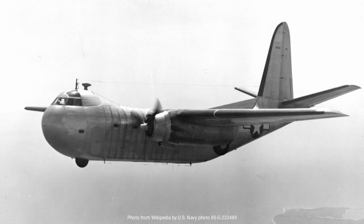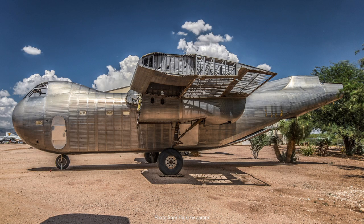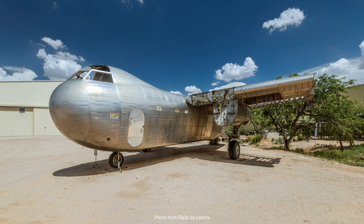In retrospect, the BUD RB Conestoga was a project ahead of its time in some ways, yet hampered by the constraints of its era. The use of stainless steel, while innovative, was perhaps premature for the technological capabilities of the 1940s. Nonetheless, the Conestoga's design elements — particularly its rear loading ramp — would influence future generations of transport aircraft. It was a precursor to the more advanced cargo planes that would become essential to military and commercial aviation in the decades to follow.